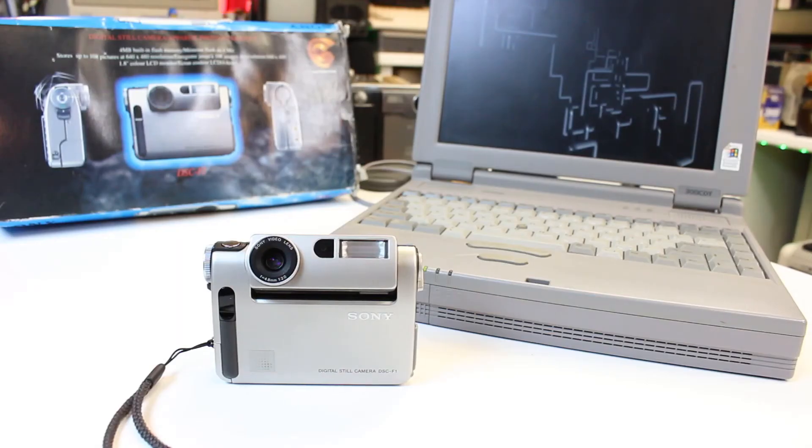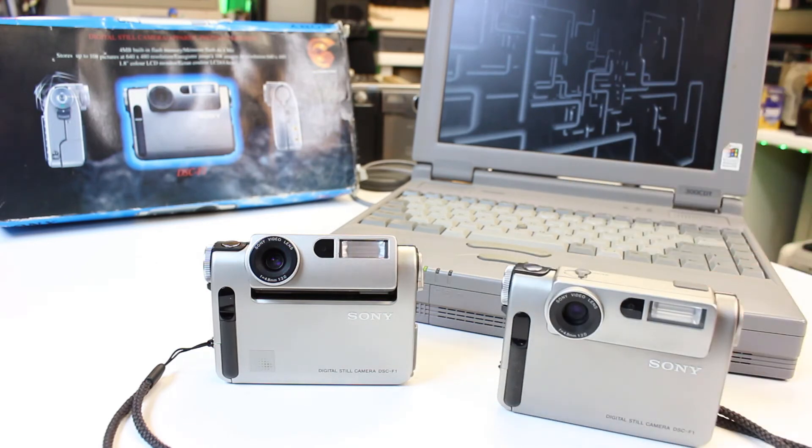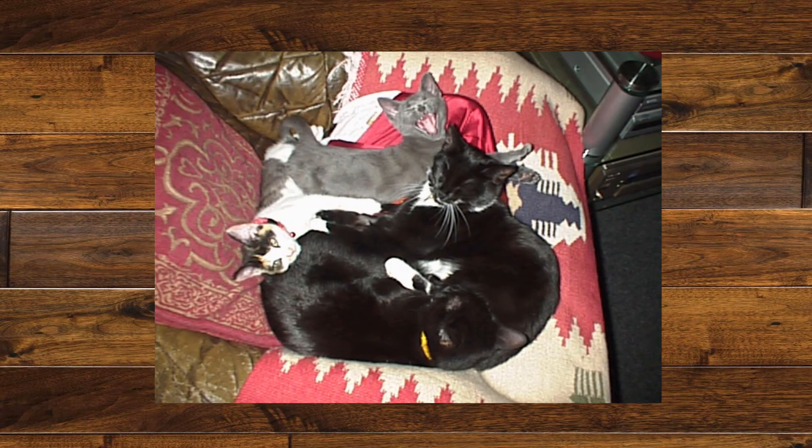I actually have two of these cameras — the first one I got back in 2009, and the second, the boxed one, in the later half of 2020. I took some photographs back in 2009 and they were actually still stored in the internal flash memory. I was quite surprised — I thought they may have degraded over the last 12 years. Here is one of those pictures. It's hard to believe it survived being stored in the camera's memory for 12 years.